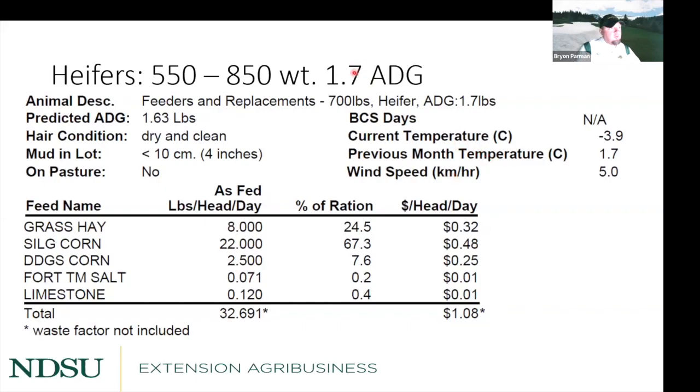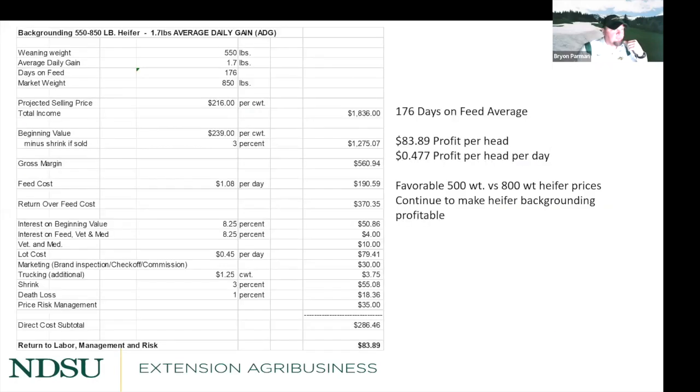Heifer Scenario 2: 1.7 lb/day, 550 to 850 pounds, costing $1.08 per day over 176 days. This is fairly similar to Scenario 1 — whether starting with a 450-weight or 550-weight heifer and selling at 750 to 850 pounds, you're looking at roughly $84 to $90 per head. A lot of that gain comes from closing the price slide gap. Heifer beginning values at 550 pounds are about $40 lower per hundredweight than steers, which explains the strong returns despite the longer feeding period.